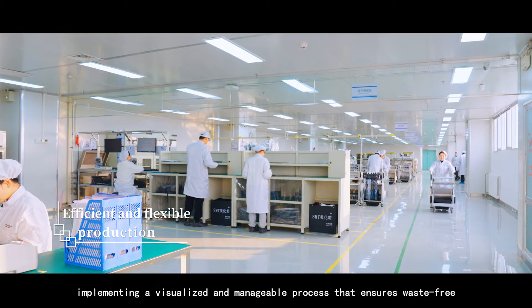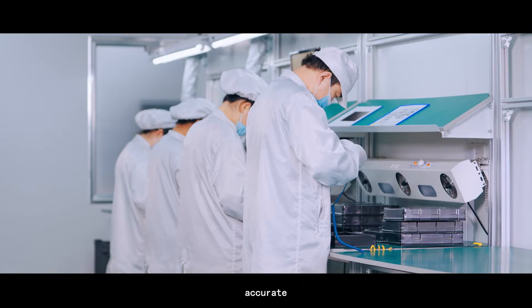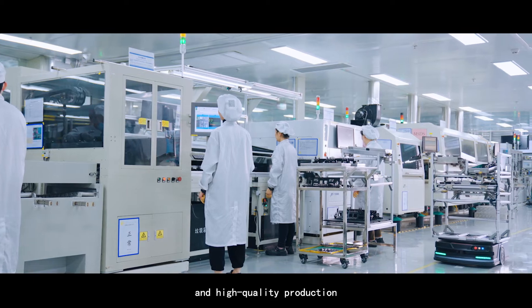Implementing a visualized and manageable process that ensures waste-free, accurate, and high-quality production.